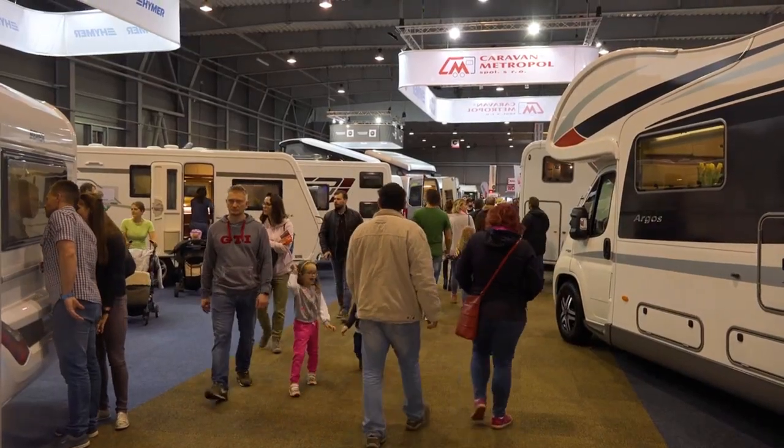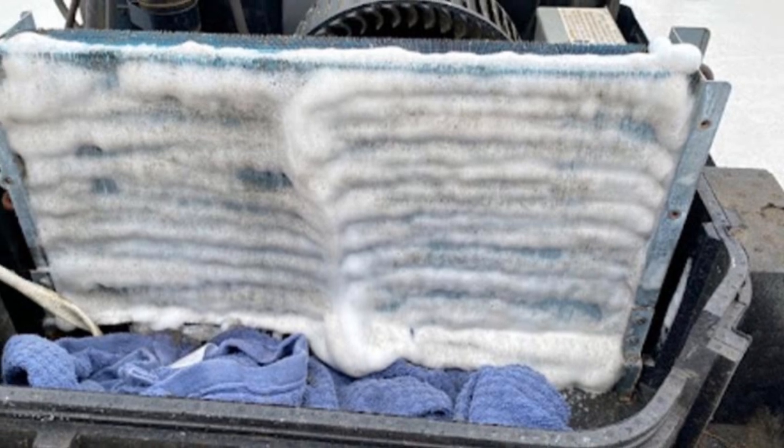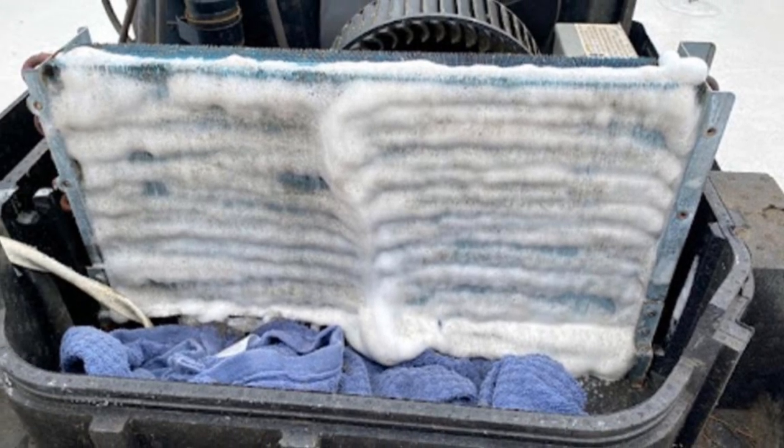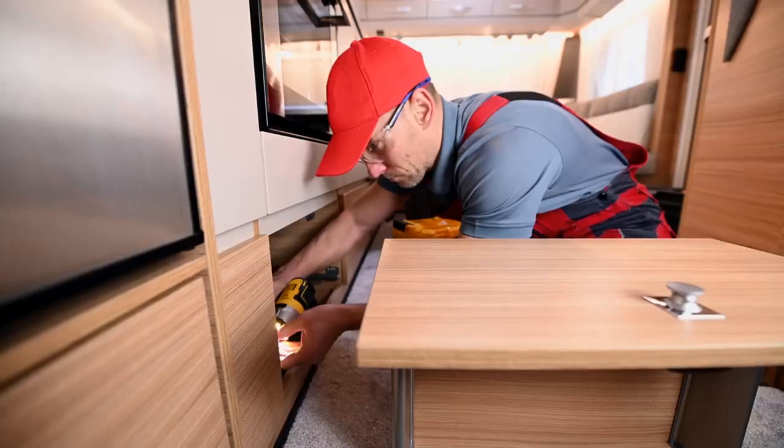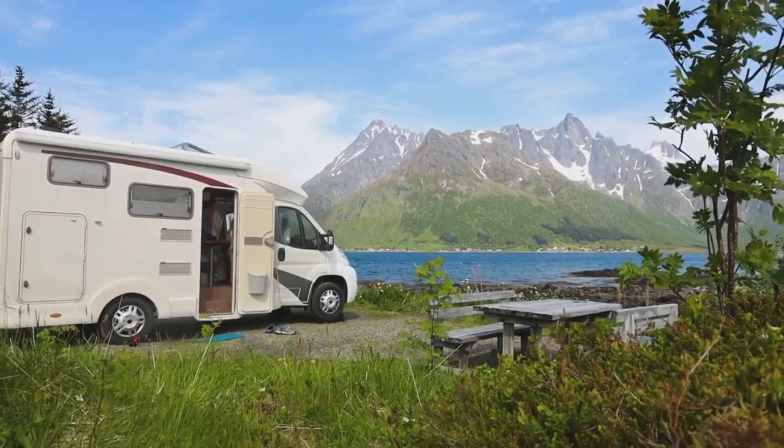With over 35 years in the RV industry, we know exactly what to look for. Our expert technicians thoroughly check every detail, from the roof to the engine, and every nook and cranny inside. We ensure no surprises, just pure adventure.